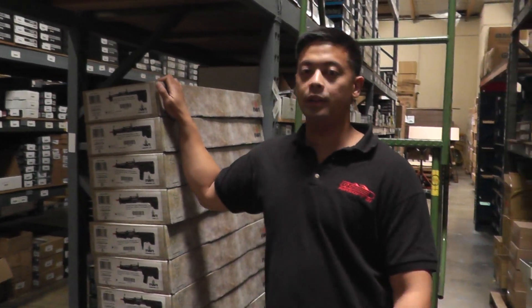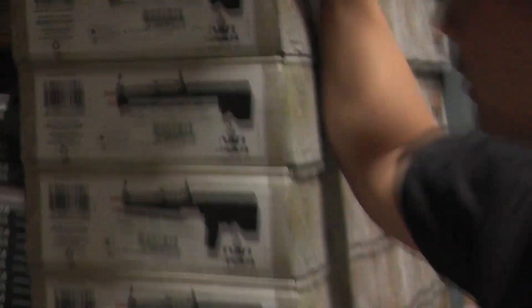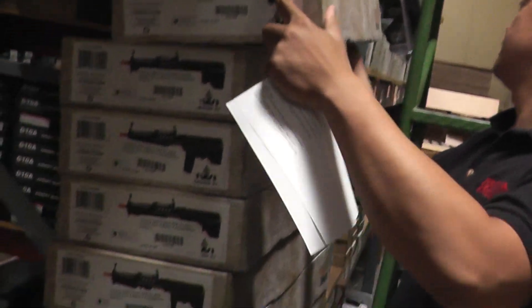What's up guys, it's Chris with another restock video for Airsoft GI. Today we have the Umarex IWI Tavor Tar 21 — competition level. Nice little restock of these.